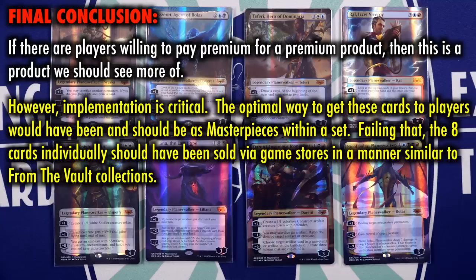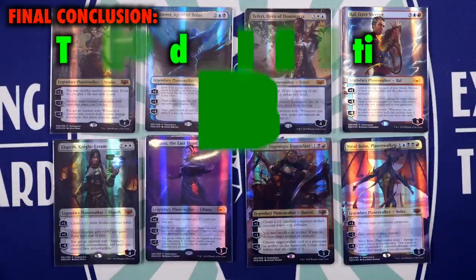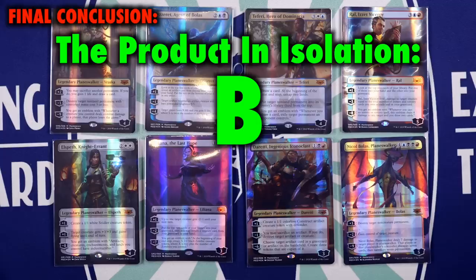Implementation is critical. The optimal way to get these cards to players would have been as masterpieces within a set. Failing that, the eight cards individually should have been sold via game stores in a manner similar to From the Vault collections. If sales on the Hasbro Toy Shop are offered in addition to LGS availability, then there's not a problem other than the terrible website itself. But when the product is offered only through this website, it is a grade-A disaster. Grade in isolation, just as a product itself: B. It's still very expensive and it still curls out of the box.